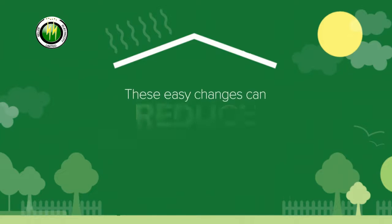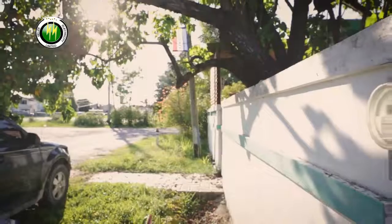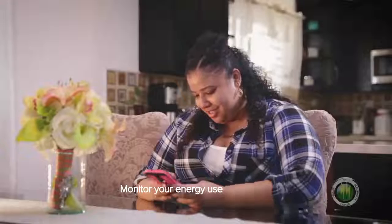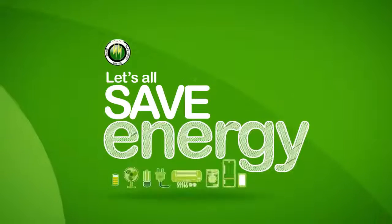These easy changes can reduce energy use and costs. You can also monitor your energy use during the month by reading your meter and calculating the reading using BEL's bill calculator on our mobile app or by visiting our website. Let's all save energy.